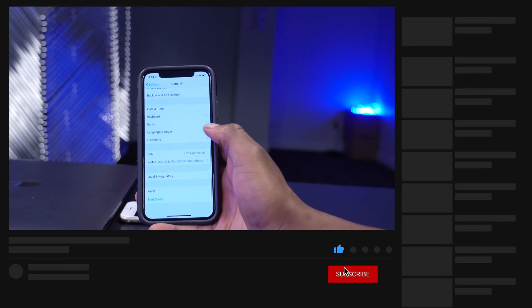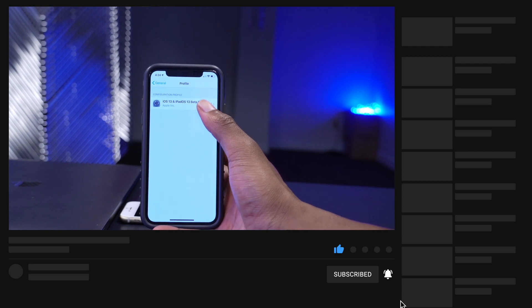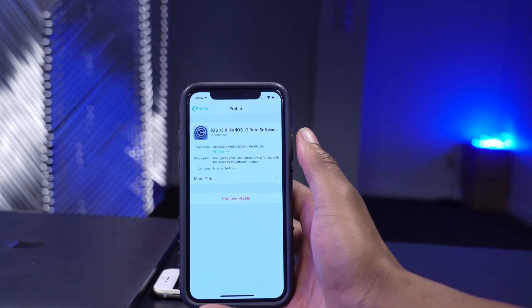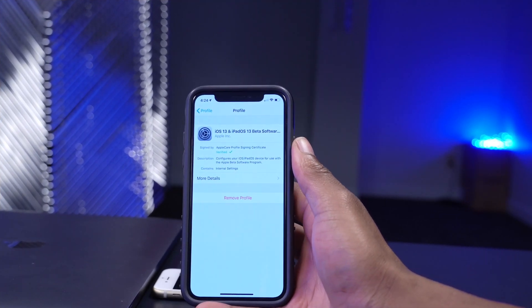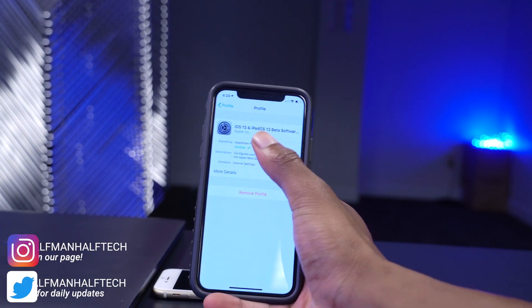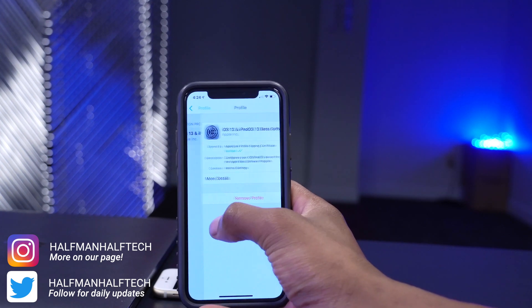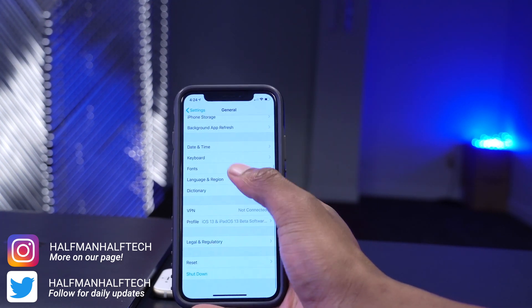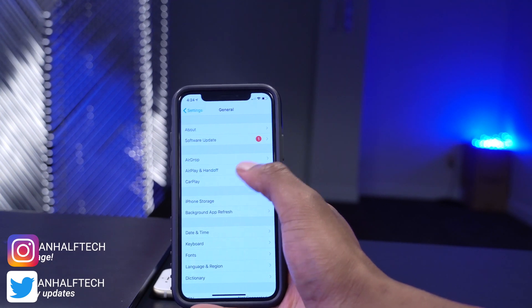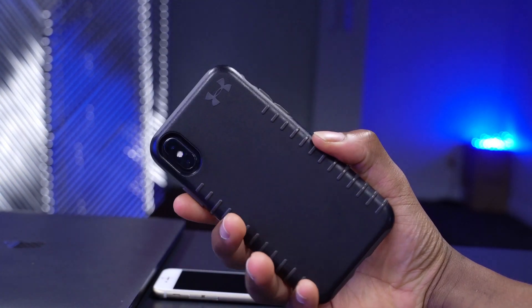On my device if I go back to where it says Profiles, you can see I actually have the iOS 13 and iPadOS 13 beta profile - the developer profile. If you have the developer beta or public beta profile of iOS 13 or iPadOS 13, don't worry - you should be able to see this update regardless.